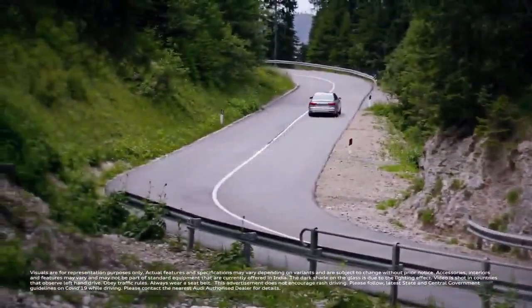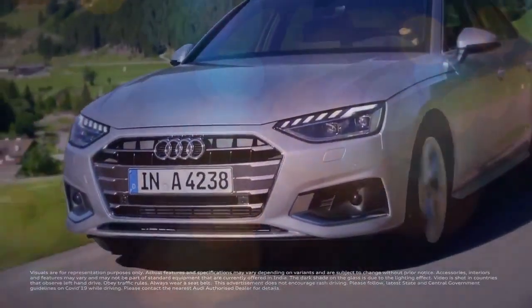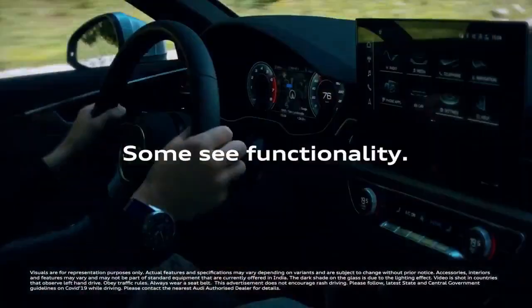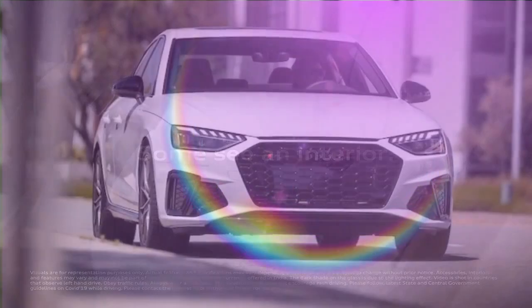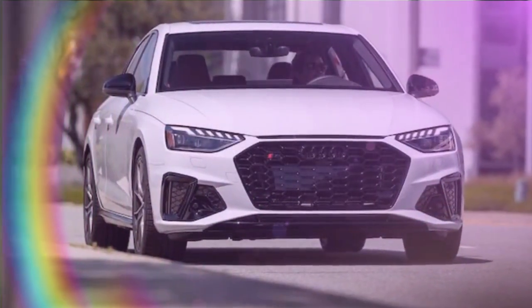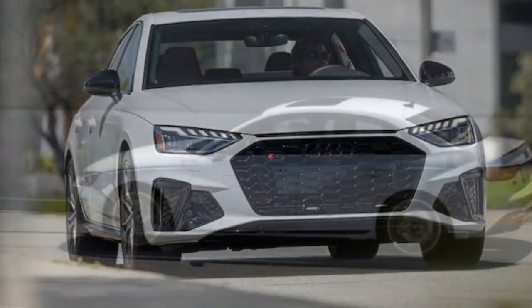The current generation of the Audi S4 sedan debuted in 2017, featuring a 349-horsepower, 369 lb-ft direct-injected turbocharged 3.0-liter V6 engine, paired with an 8-speed automatic transmission and standard all-wheel drive.